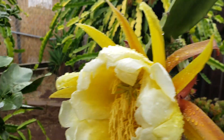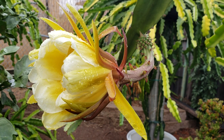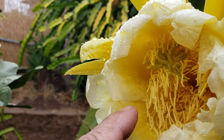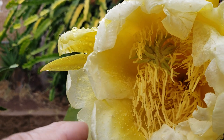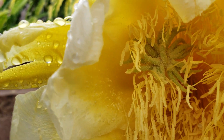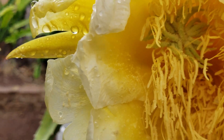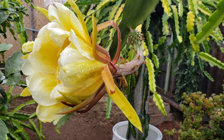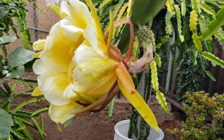...this flower decided to open up when it rained. As you can see, all the anthers are drenched and wet. I pollinated this flower this morning, so I don't know if it's gonna push through — hopefully yes. As you can see, it's overcast and it has been raining since last night.